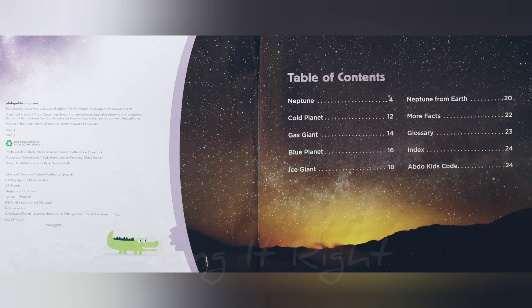Table of contents: Neptune. Cold planet. Gas giant. Blue planet. Ice giant. Neptune from Earth.